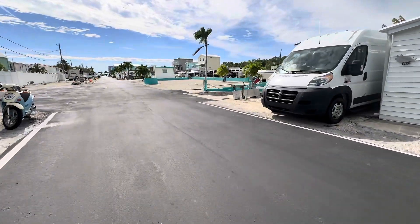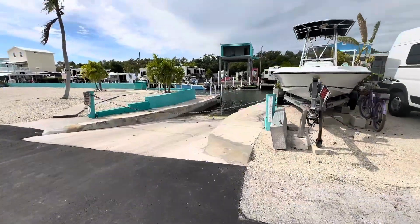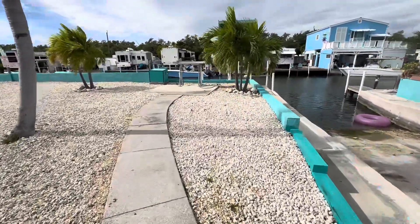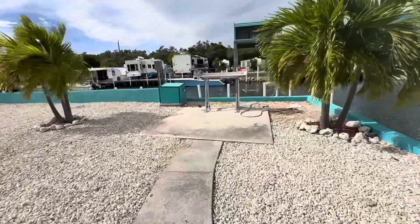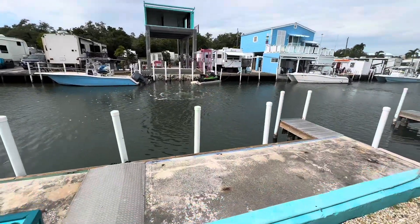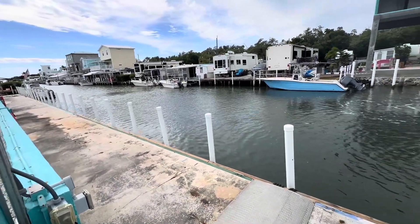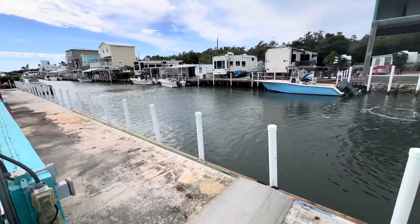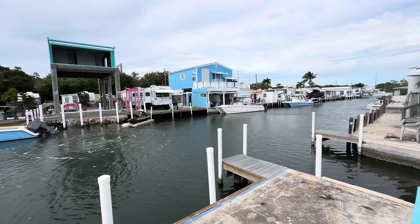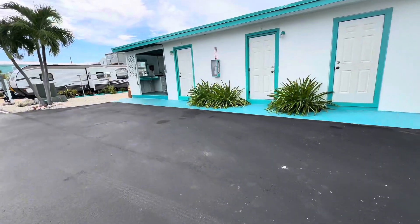Coming up here is the boat ramp on the east side. They just redid this - it's really nice. They have a little water and fish cleaning station right here. It's kind of a common area where you can leave your boat for a little bit - if you needed to pick some friends up you could come over here and grab them. There's another container home going up right there. Right by the ramp you've got the laundry facilities.